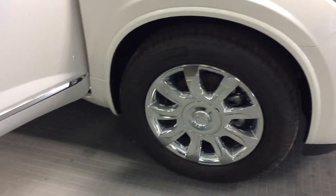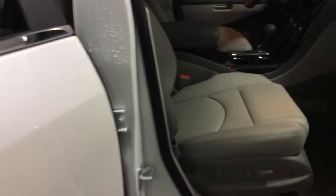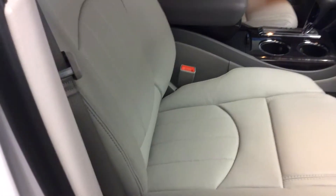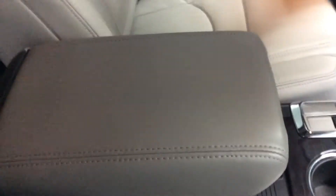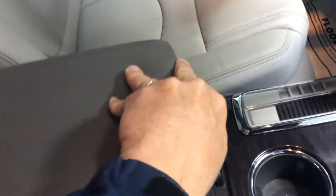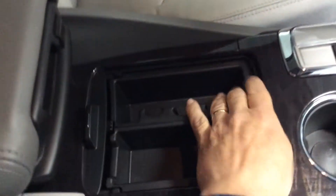Great-looking chrome wheels. Inside, the titanium interior, as I already mentioned. It's got heated and cooled front seats. We have the Enclave armrest that opens and closes here at the top. A little storage there that does slide back, and you've got your hidden storage underneath — that tray does lift out. A little more storage down below, and your cup holders there.